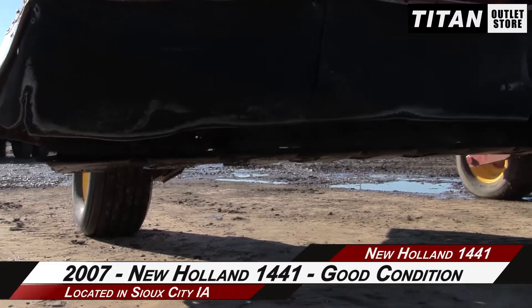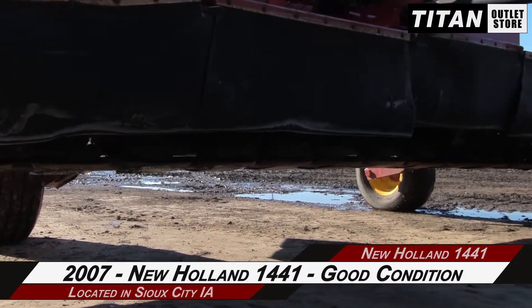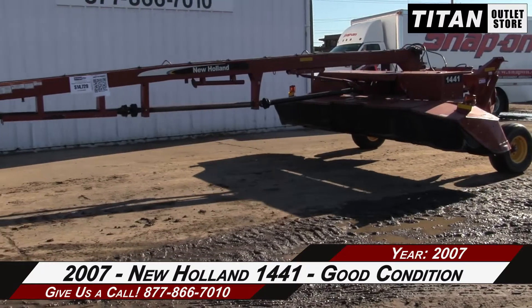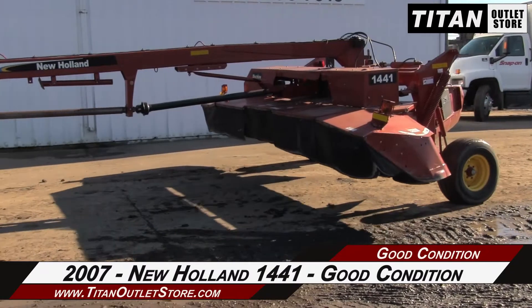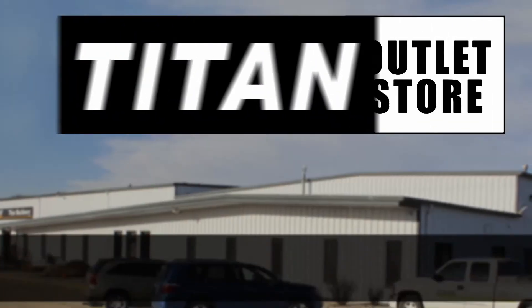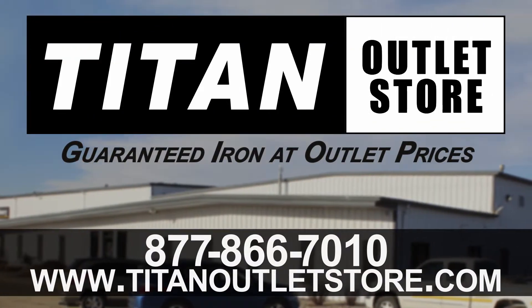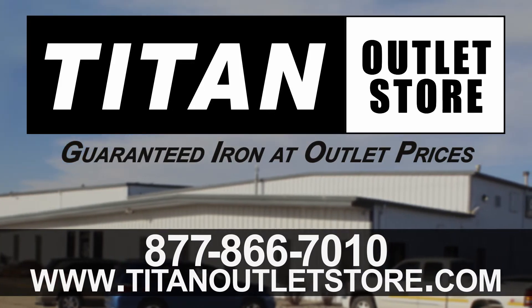Thank you for viewing this New Holland 1441. If you're interested in this mower conditioner and would like to contact the sales team, give them a call at 877-866-7010. If you're interested in viewing more equipment, go online to TitanOutletStore.com. We'll see you next time.